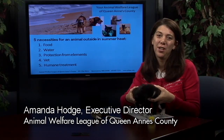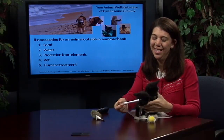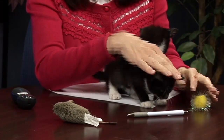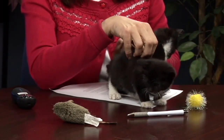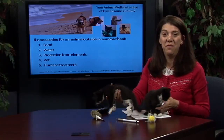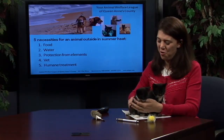I'm Amanda Hodge, director of the Animal Welfare League of Queen Anne's County in Queenstown, Maryland. I've brought with me today two four-to-five-week-old kittens. We've had them for about two weeks and they're part of a litter of five that came in without their mom, so we've been raising them in hopes that they'll get a good home.